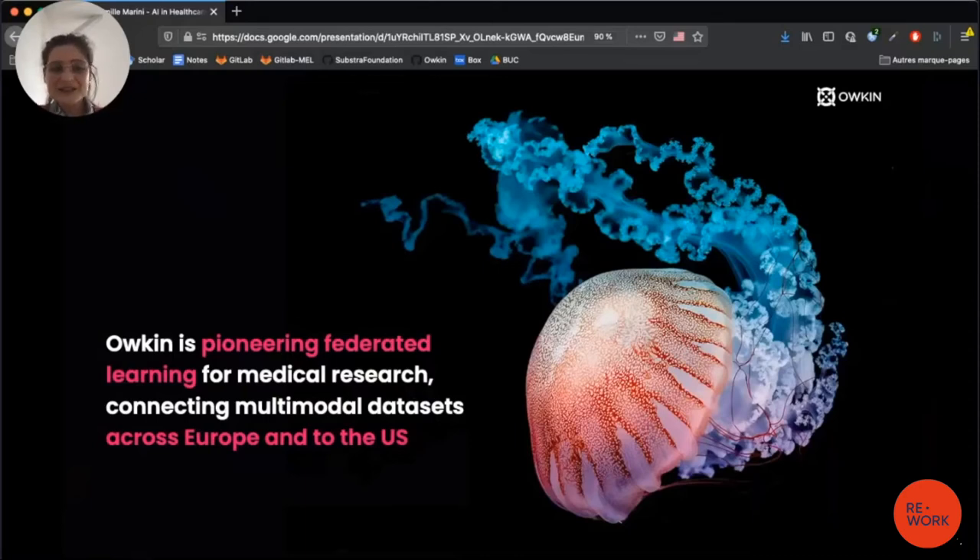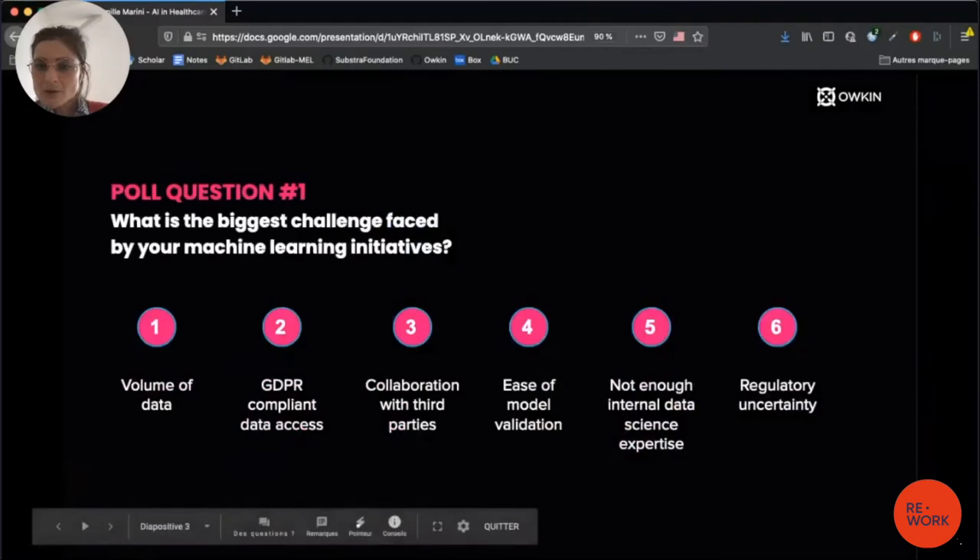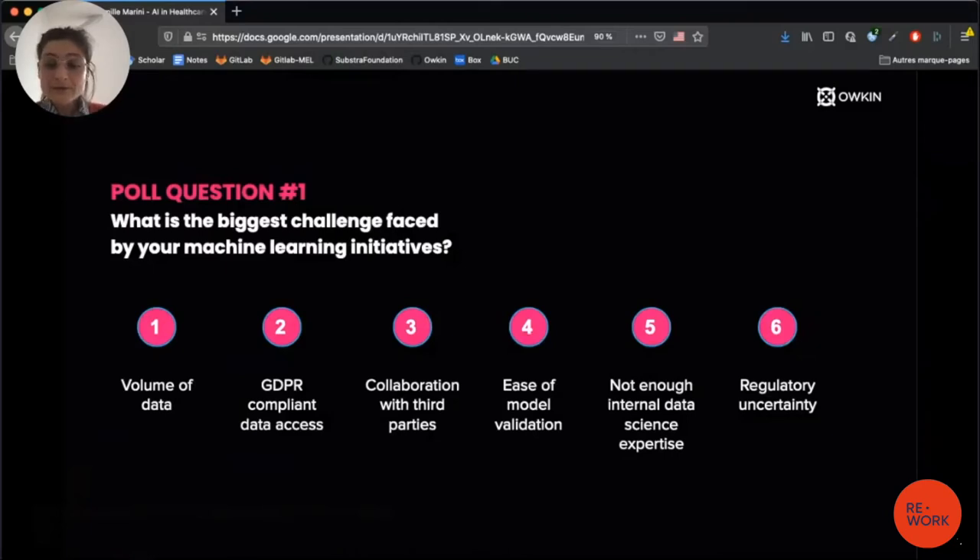Before I detail how federated learning can help your research, I have a quick poll. The first question is: what is the biggest challenge faced by your machine learning initiatives? Is it the volume of data, GDPR-compliant data access, collaboration with third parties, model validation, lack of internal data science expertise, or regulatory uncertainties?